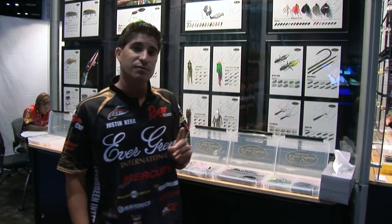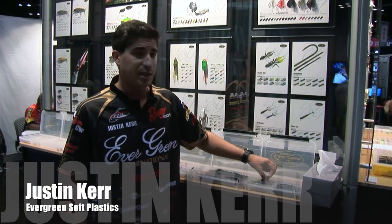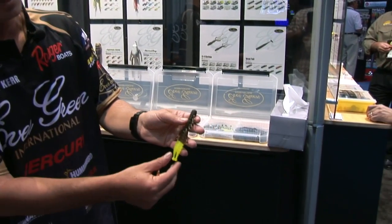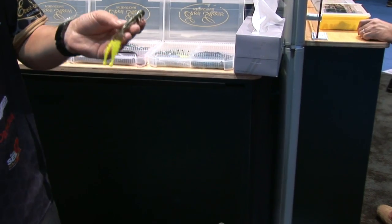Another thing that's new for 2012, they came out with some soft plastics — a great flipping bait with great detail, a lot of movement, and a good scent to it.